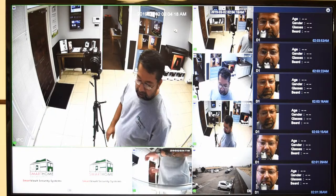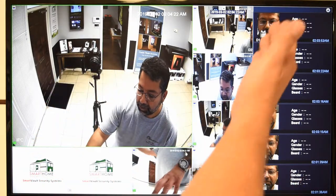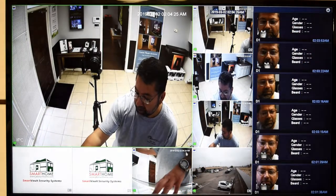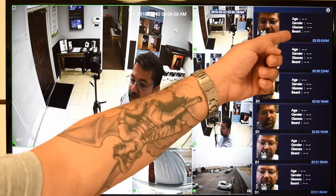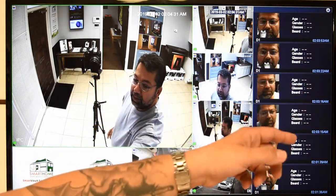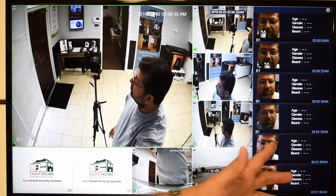We're going to start off by looking at the monitor. Like I said previously, the faces that have been logged appear on your right-hand side. You can see the age, gender, glasses, beard, the time, a clear shot of the face, and there are other features that we can have it display as well.